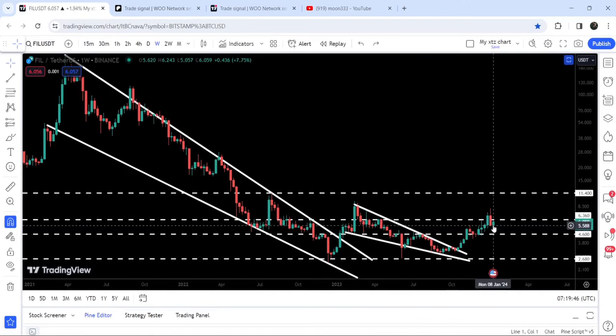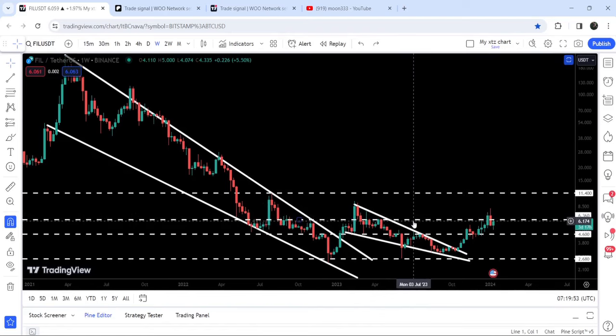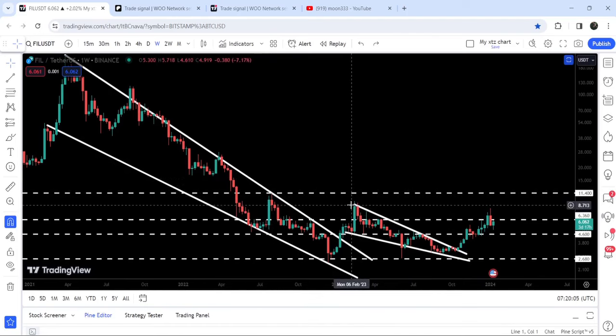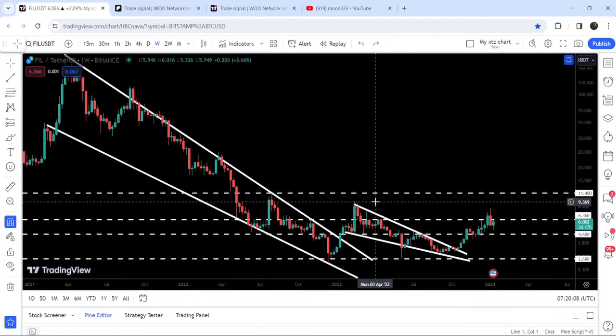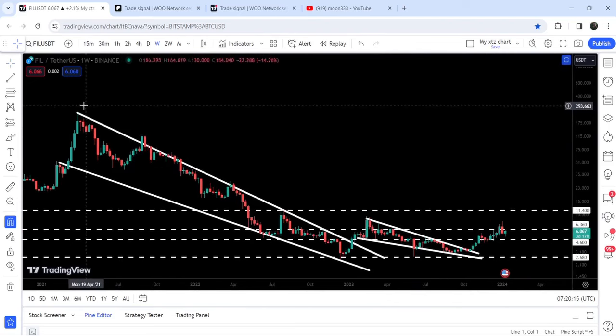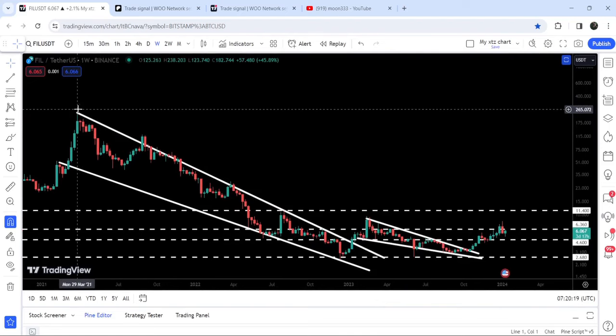The price got rejected at $6.36 and for almost three weeks it has been struggling to break it out. Once the price is able to break out the $6.36 resistance level, the next major resistance will be approximately at $11.40. The target for the breakout from the smaller falling wedge pattern is approximately $9, and the bigger target for the huge falling wedge pattern breakout is between $250 to $300.